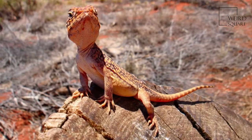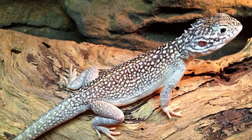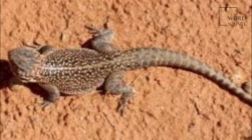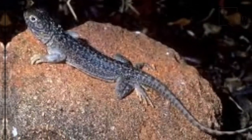It is a popular pet and can often be found in zoos. The Central Netted Dragon is a medium-sized terrestrial lizard with a pale reddish brown to bright orange brown body. It gets its name from the dark chocolate brown, reticulated, net-like pattern which overlays its head and body. This pattern acts as camouflage, helping the lizard to blend in with its habitat to avoid predators.